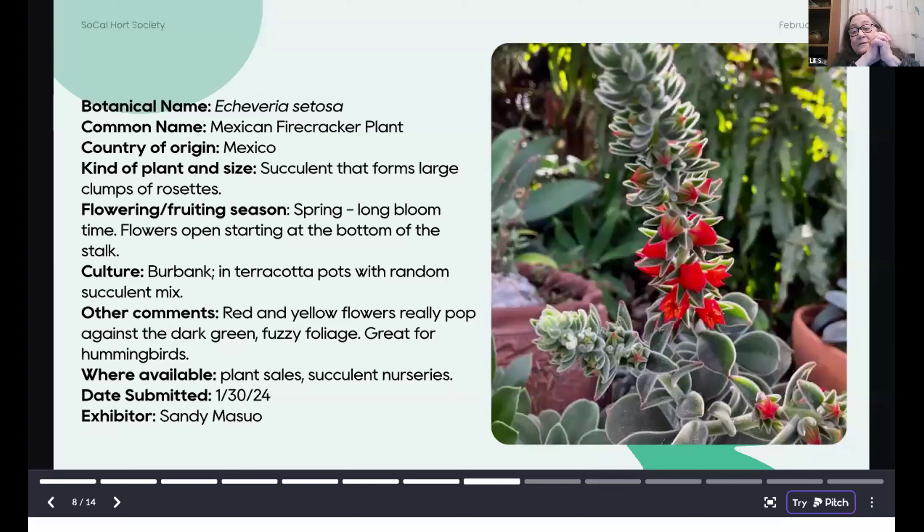This is a really lovely Echeveria — look for it at plant sales and succulent nurseries. It has really striking bright red and yellow flowers, forms large rosettes, and Sandy is growing this in terracotta pots in Burbank.